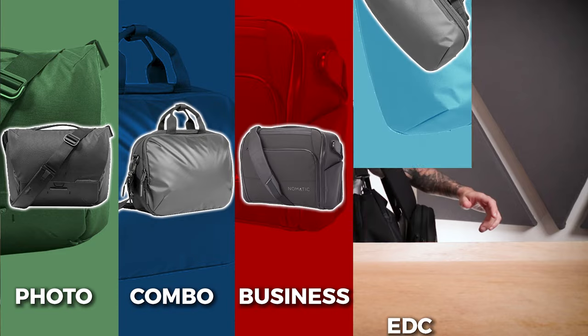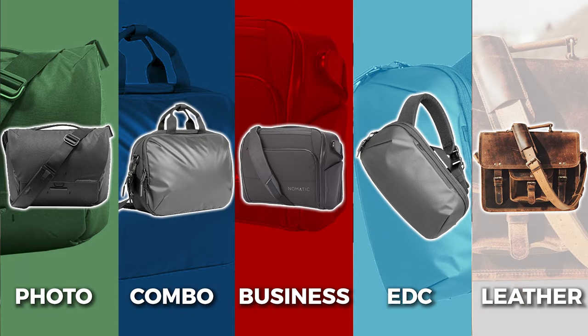Welcome to our best messenger bag review. We're going to cover our picks for the 1, 2, 3, 4, 5 best messenger bags that money can buy.